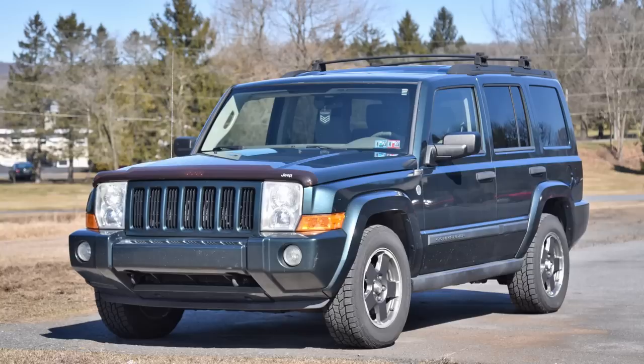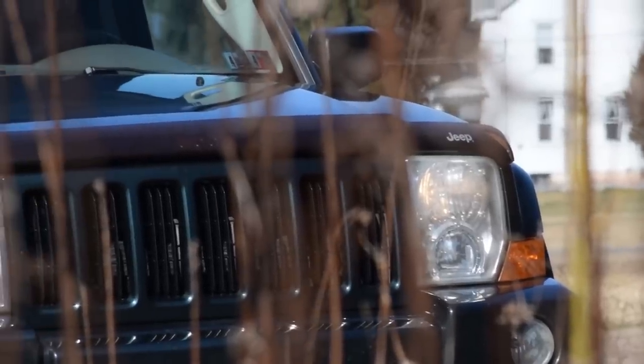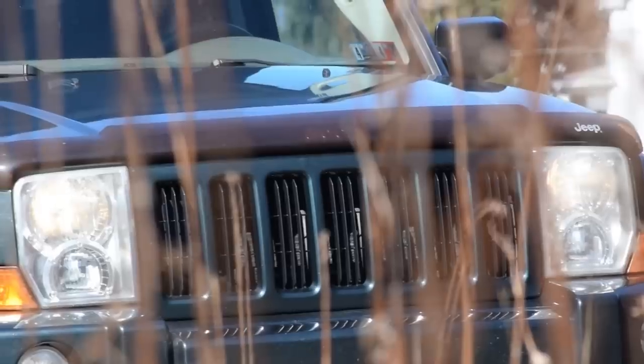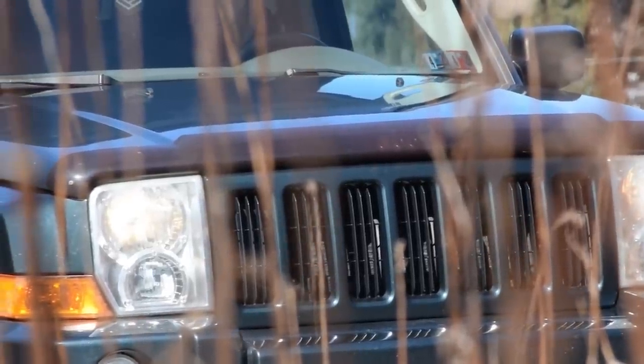One more. Jeep Commander — the car for you if your favorite movie is a let's play of the Punisher for the Nintendo Entertainment System where the saxophonists get shot.